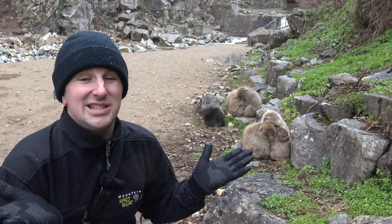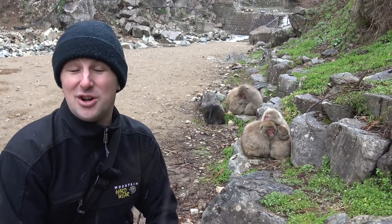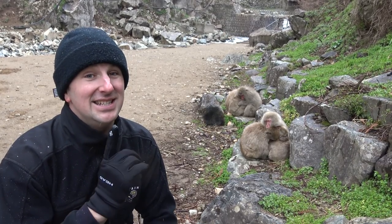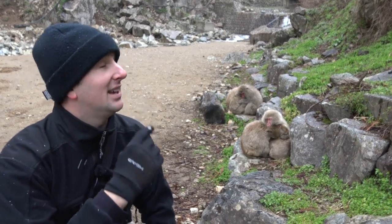It's best to come when it's snowing, because they're called snow monkeys. It's a perfect day today, and it snows here a lot. This is the month of April, and it's snowing.